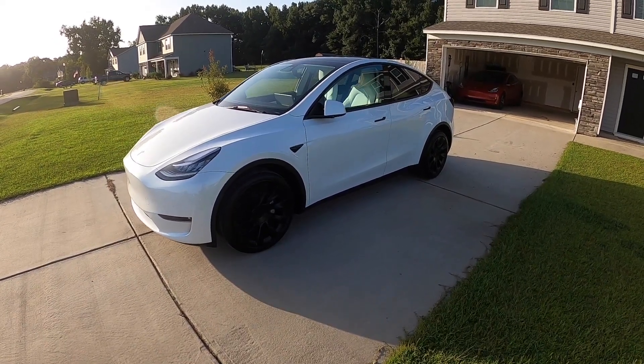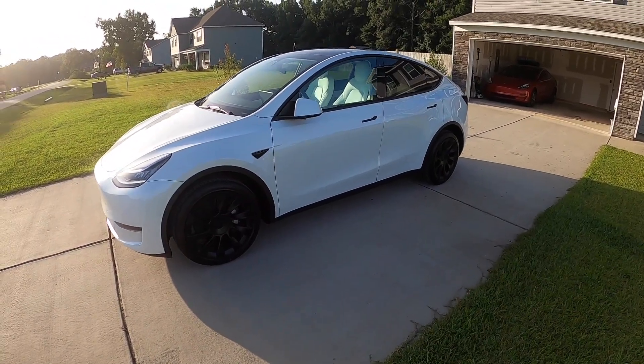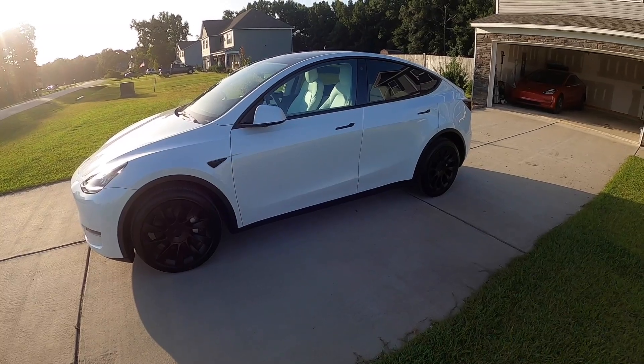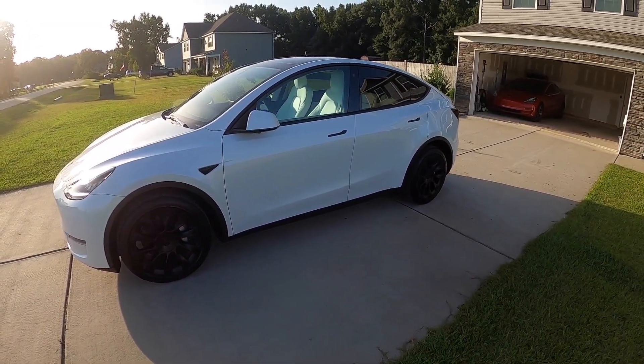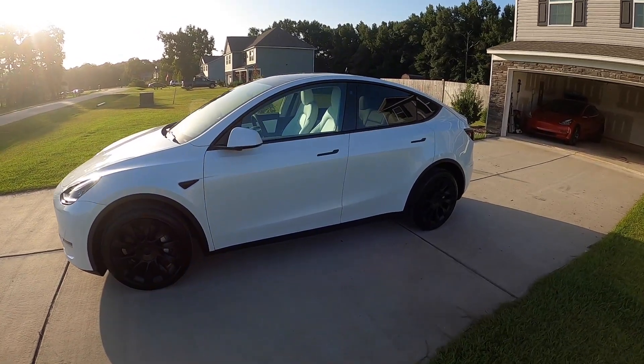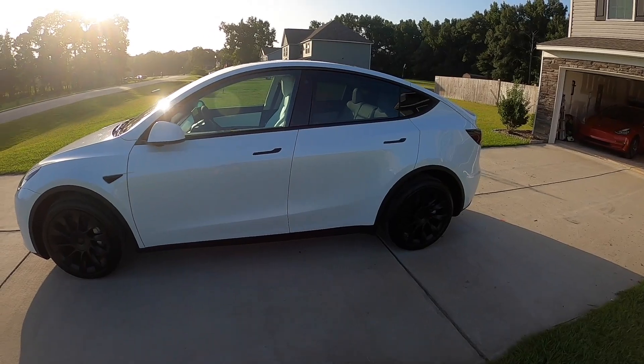Hey everyone, Matt here and welcome back to the channel. Now that I've owned the Model Y for about three days, I figure I would give you a more in-depth review. I know you probably couldn't hear me too well when I was at the Charlotte delivery center, so I'll go over some of the stuff starting with an exterior walk around.